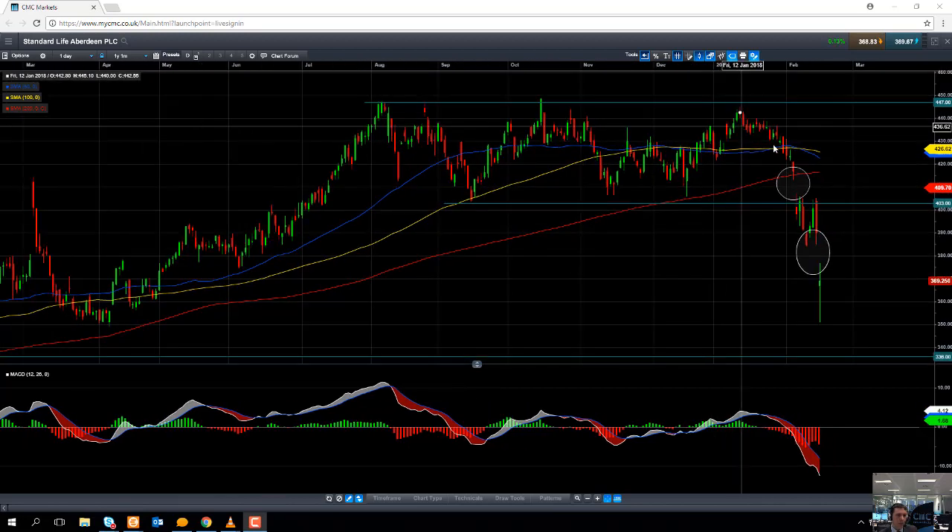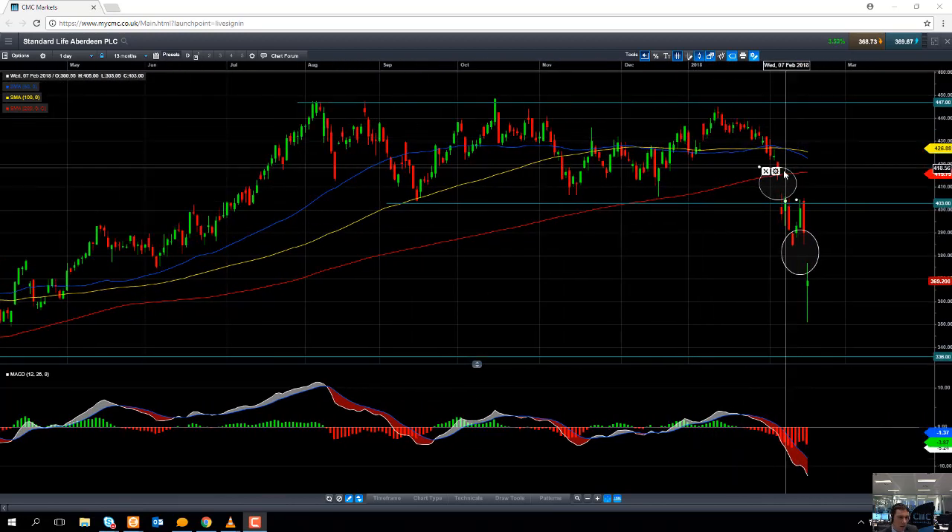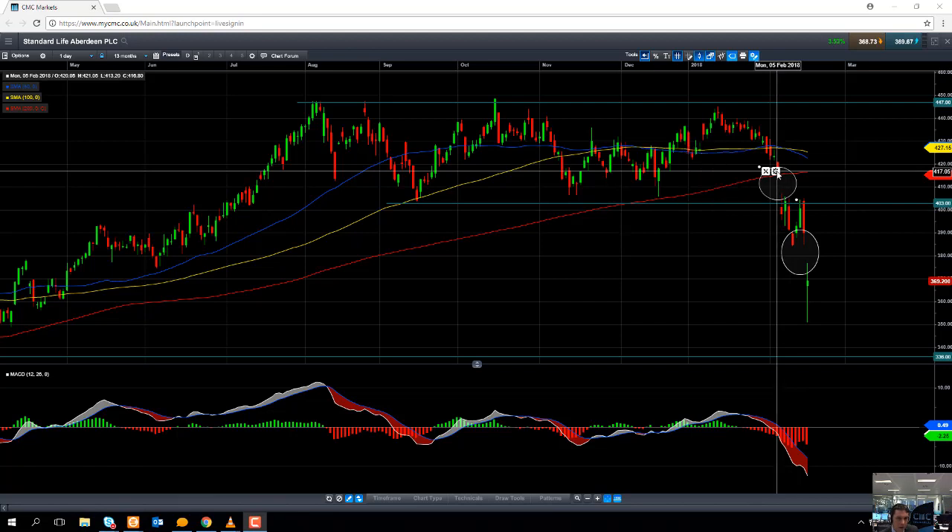Zooming in closer here, we can see a couple of gaps lower on the chart. In early February of this year, when we saw a severe sell-off in global equities, one of the main losers in that global sell-off was actually Standard Life Aberdeen. The logic was that with uncertainty in the financial markets, particularly in the equity markets, investors want to cash in their investments with Standard Life Aberdeen and are possibly in the process of withdrawing their funds or liquidating their position. So fund managers like Standard Life Aberdeen got hit quite badly during the sell-off.